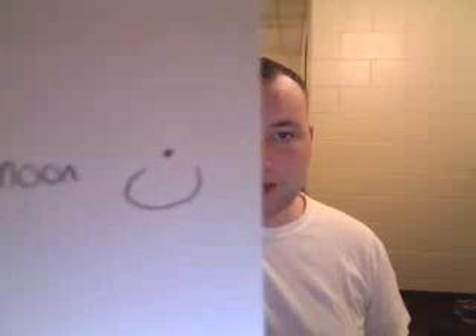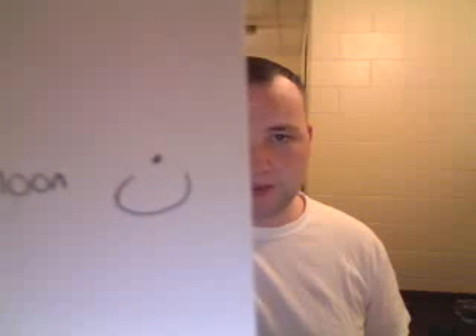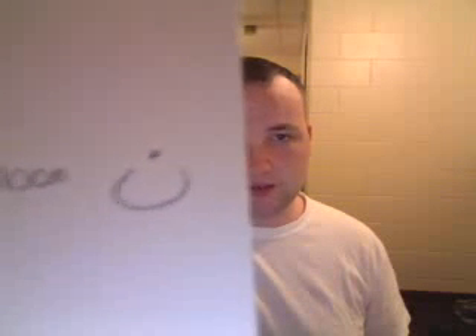Noon. This is the Arabic N. Don't ask me why they didn't put this with the Ba, the Ta, and the Tha, because it looks like it should be grouped with them — it looks just like them with one dot on top. It's the Arabic N.